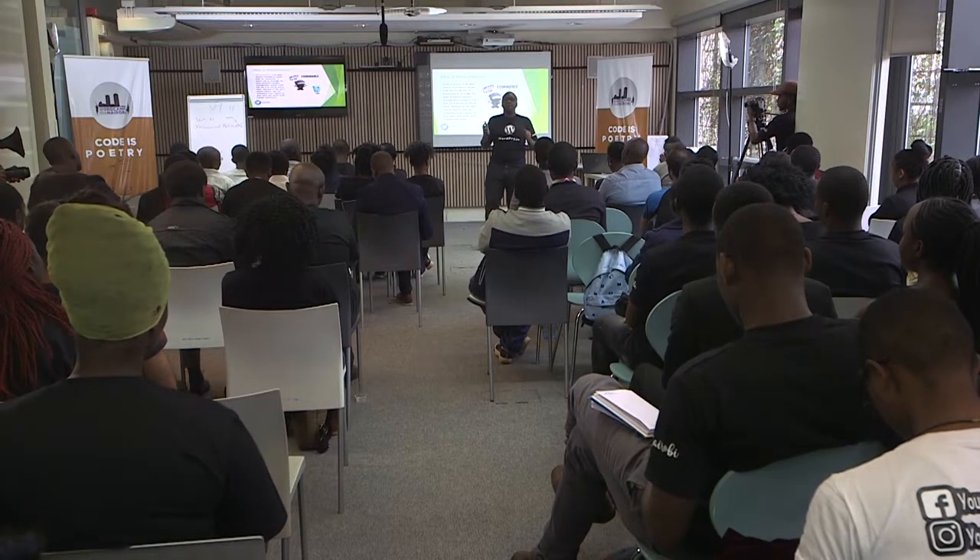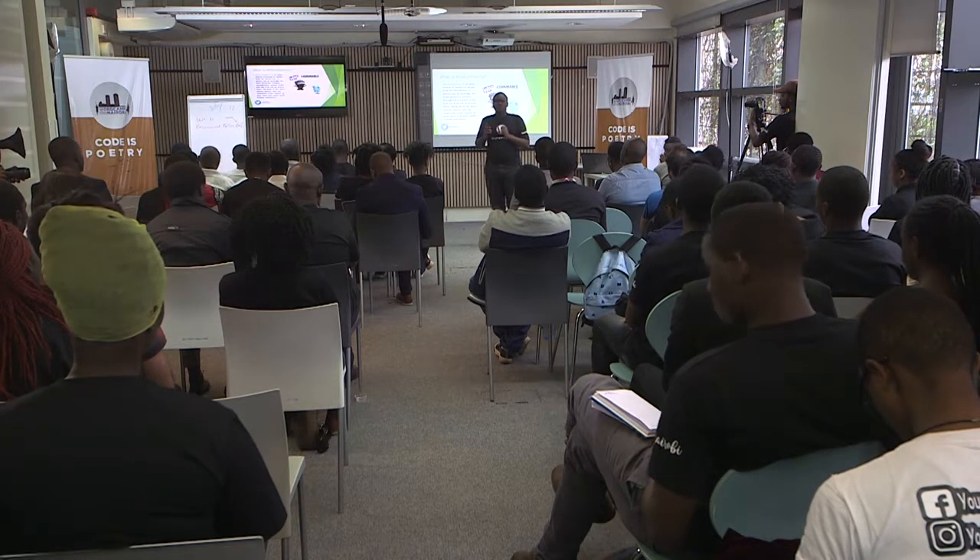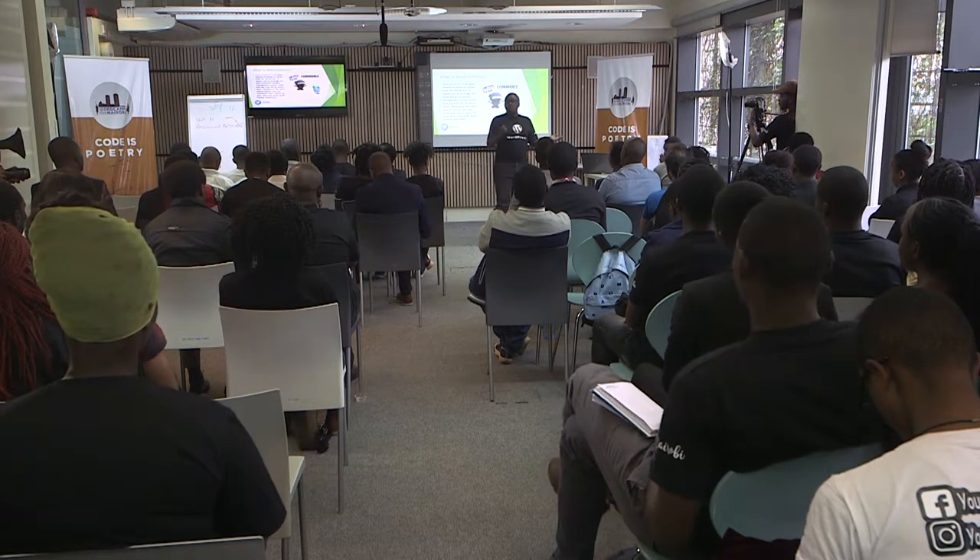Today we are talking about WooCommerce, and who's ever worked with WooCommerce here?